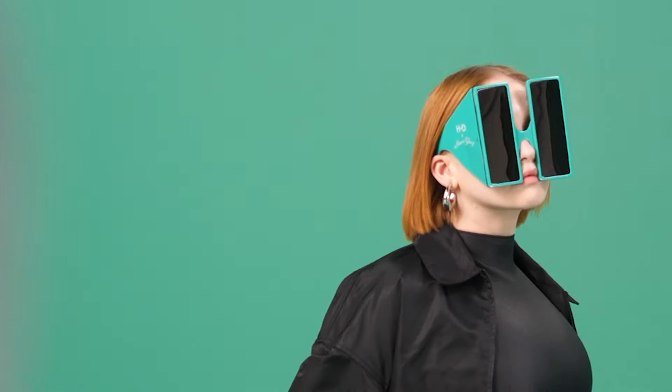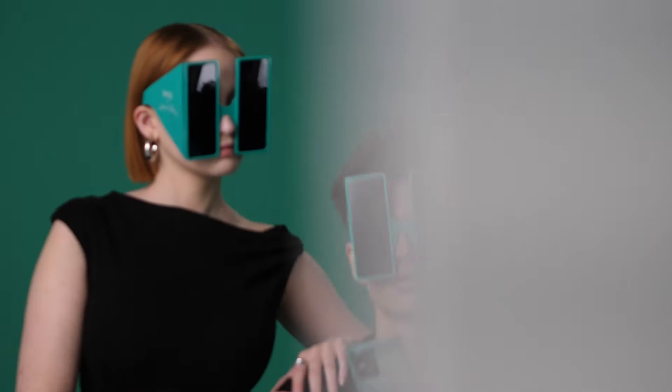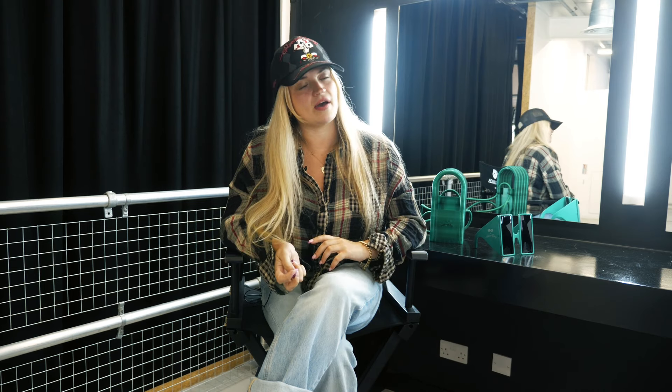The second item of the collection is a screen shave, designed so that they replicate the new phone. The shape of the lenses is the same ratio as the new H&B phone, and they're within the same colour.